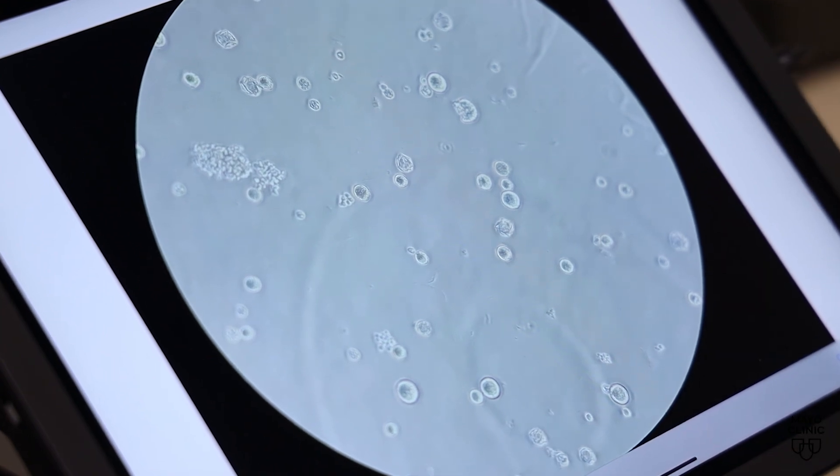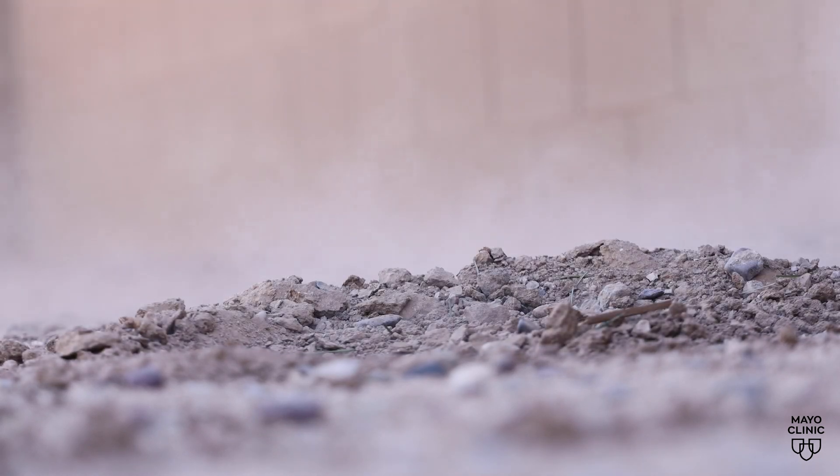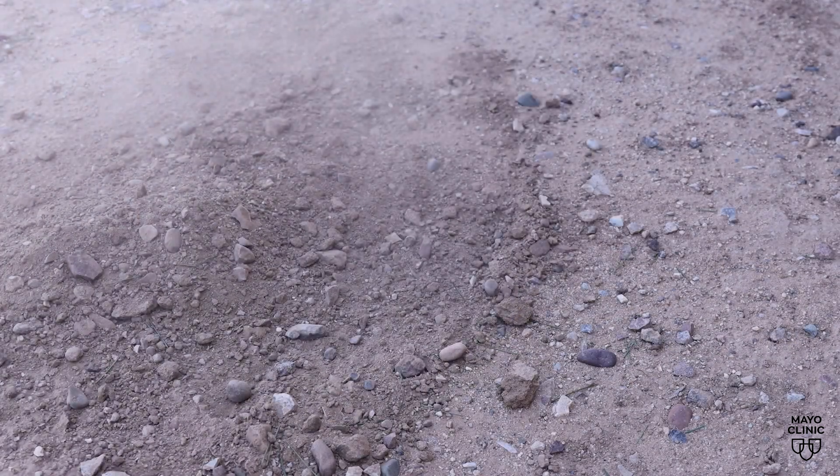Spores are kind of like the seeds of the fungus, so they are very durable. They can exist and persist in the environment, and they're tiny, so they float in the air and we can breathe them in.